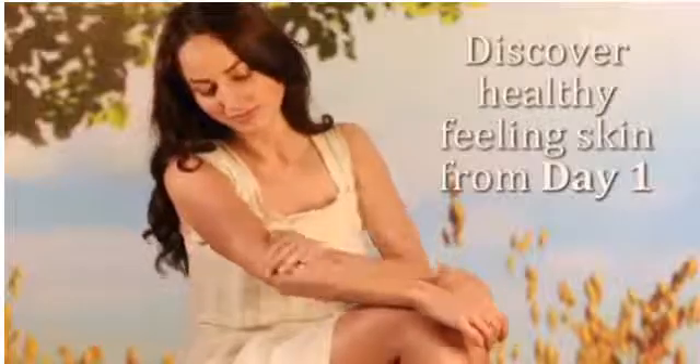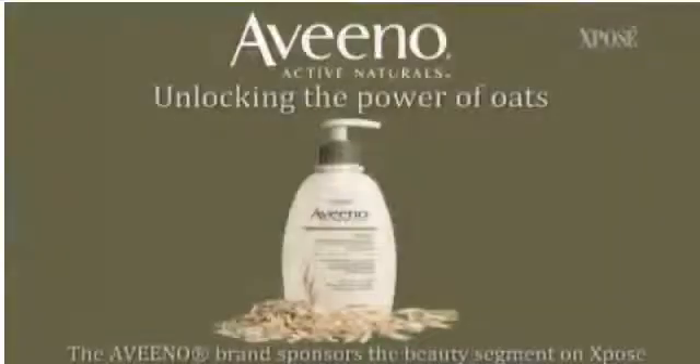And to stay matte throughout the day, Sarah-Jane recommends keeping the T-zone powdered to avoid shine where you don't want it. Discover healthy feeling skin from day one with Aveeno.